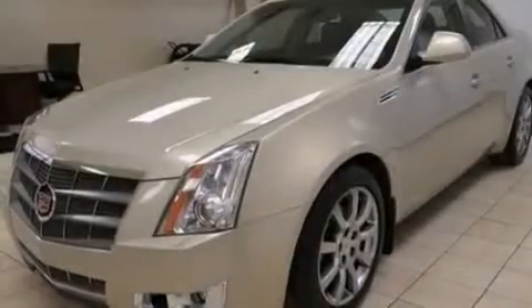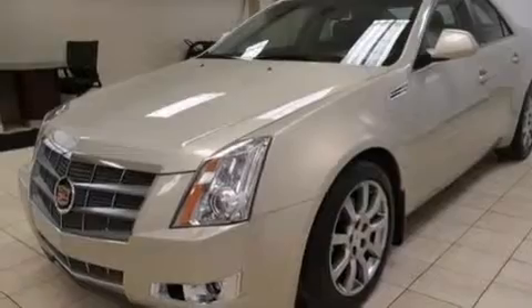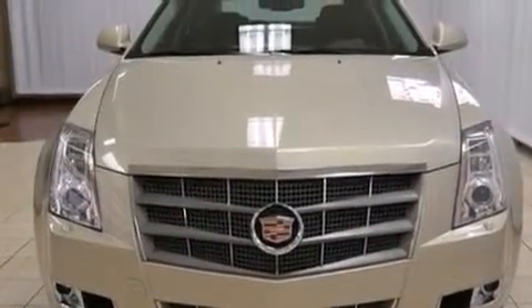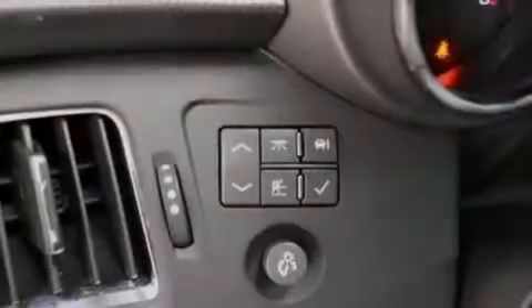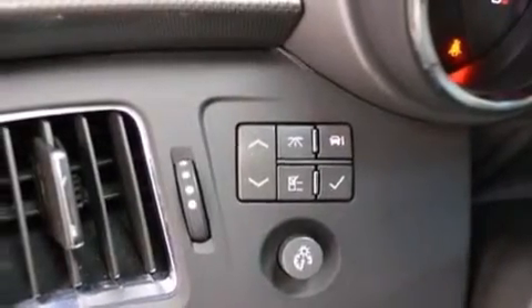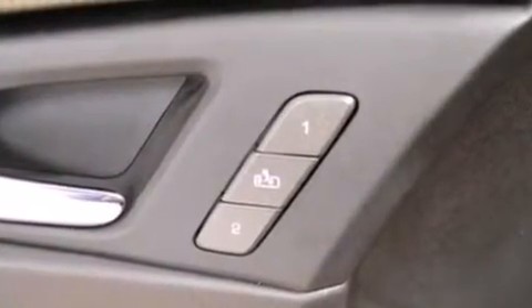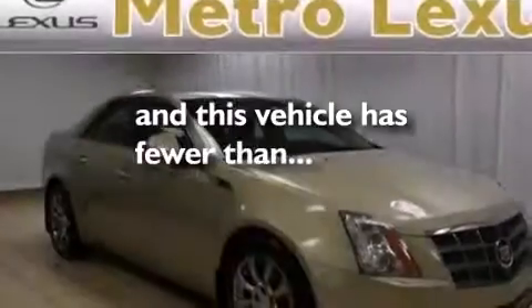The following features are also included: a low-tire pressure indicator, a power driver's seat, cruise control, a leather-wrapped steering wheel, rear curtain airbags, rear seat child-proof door locks, a pass-through rear seat, steering wheel mounted controls, an auto-dimming rearview mirror, and this vehicle has fewer than 45,000 miles on the odometer.